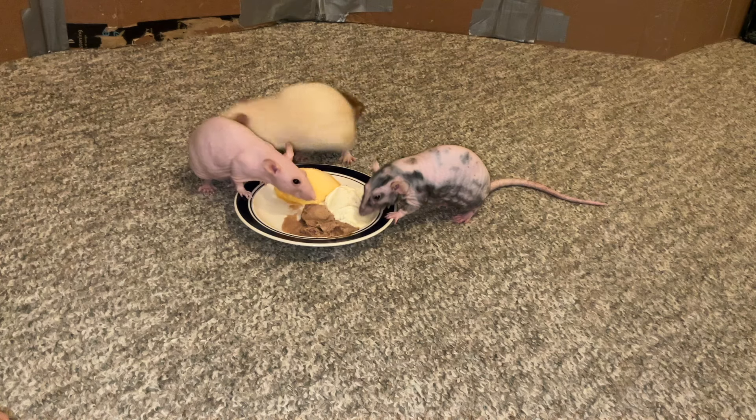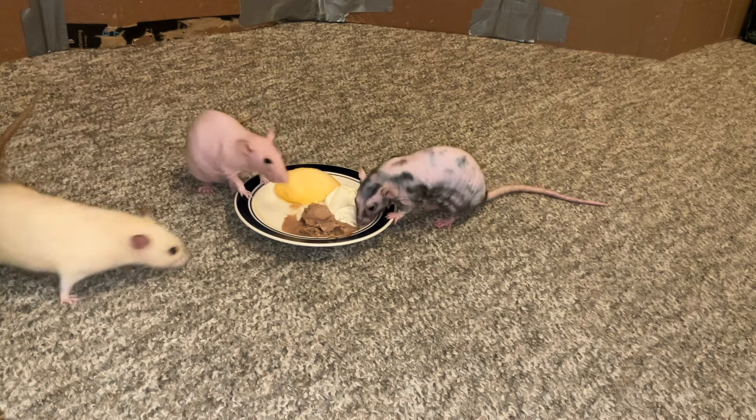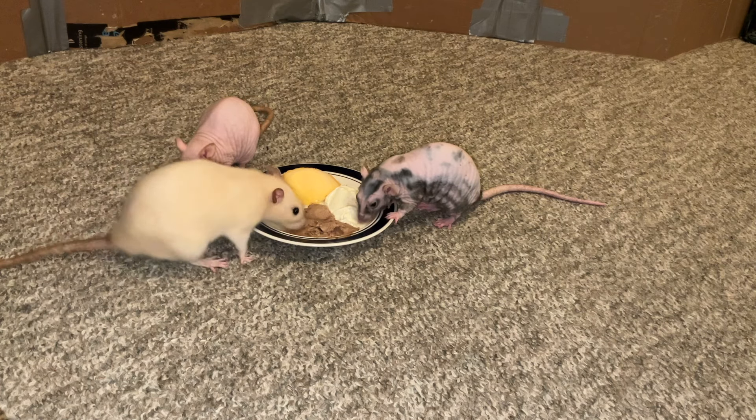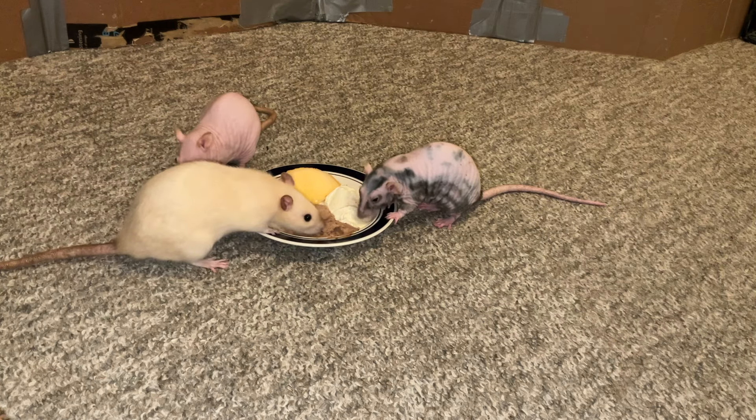Anyway, these girls here have been with me since they were about nine weeks old. I got them from a breeder at the beginning of last June, which was in 2023, and yeah, they've just been really great rats.